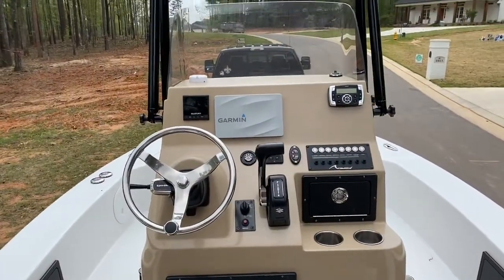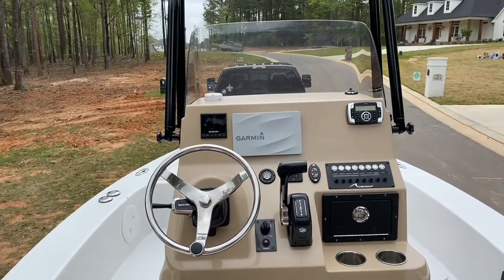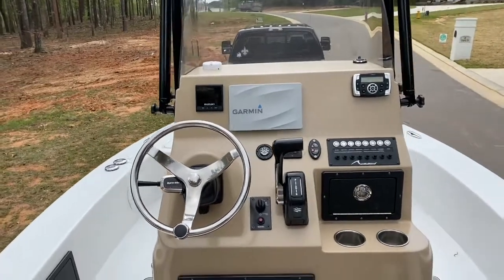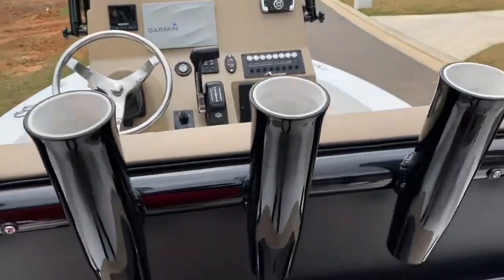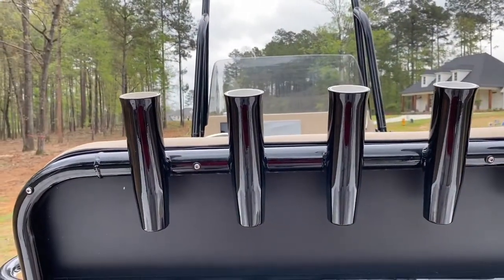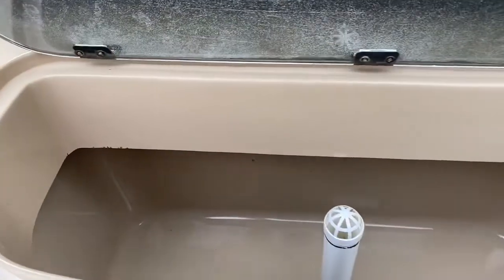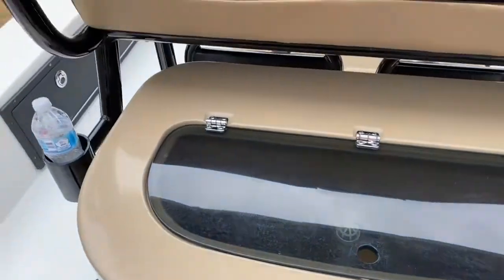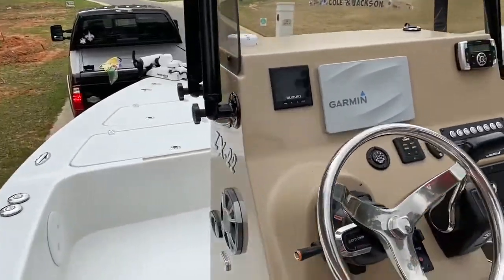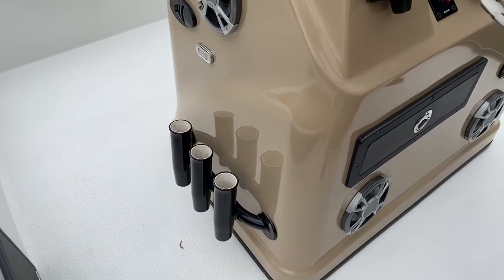We are now up in the cockpit area looking forward from aft in the 2019 Tiburon ZX-22 flats boat. On the rear of the leaning post backrest, you have five rocket launchers. Beneath that you have your aerated live well, which is very deep. Moving up to the main cockpit area, you also have three rocket launchers on each side — port and starboard — of the center console.